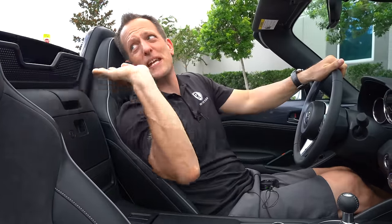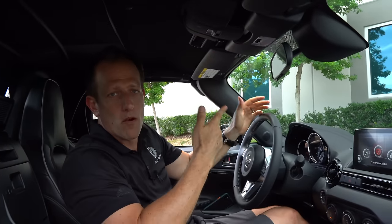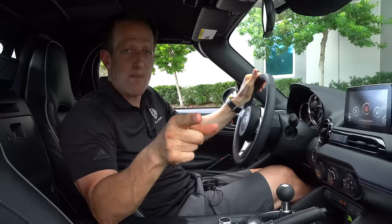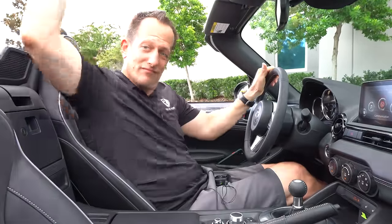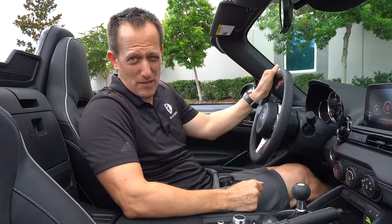Putting up the top is a piece of cake — you just grab it, one, two, three — boom, we're ready to rock and roll. But let's get over behind the wheel of this Mazda Miata. We still need to do the business end.